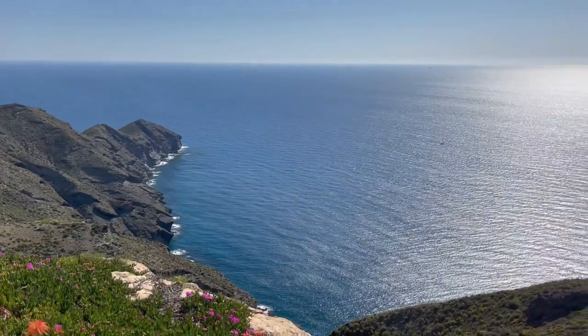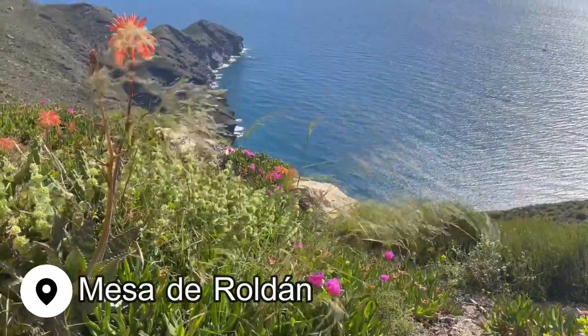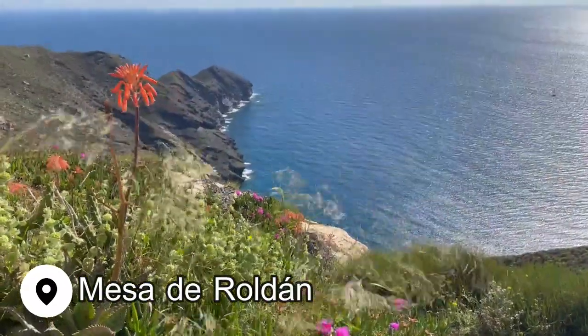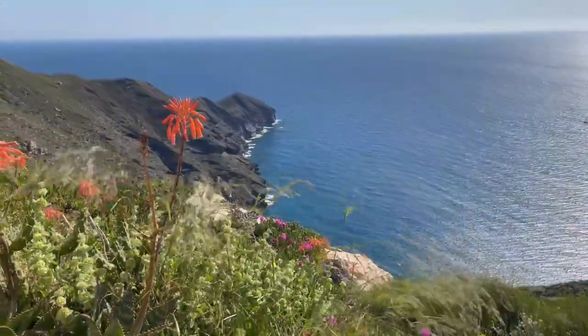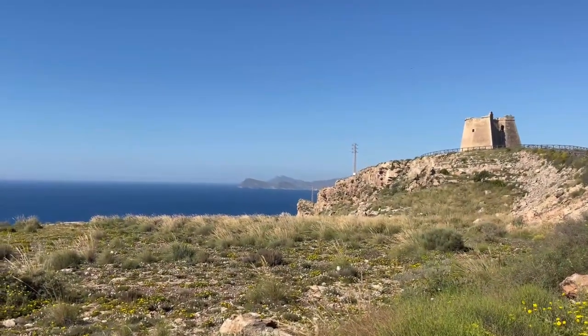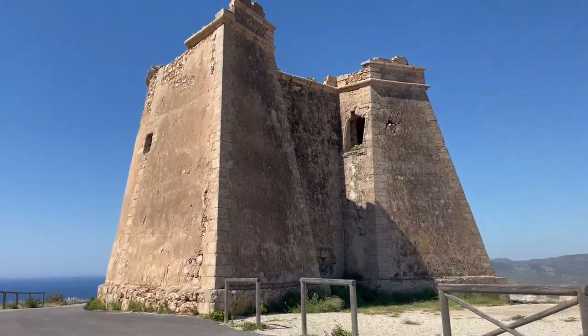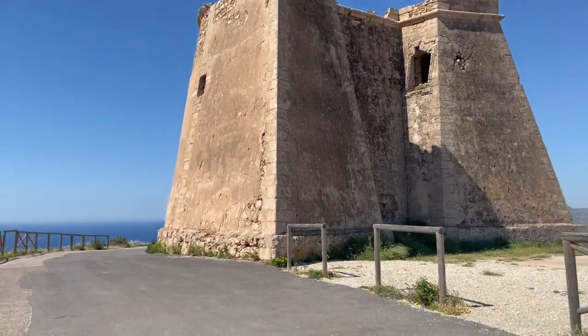The morning of my last full day in Cabo de Gata, we headed to Mesa de Rodán, where you will find insane views and this beautiful tower originally built in 1497. However, the current one you see today was built in the late 18th century to help fight against pirates.